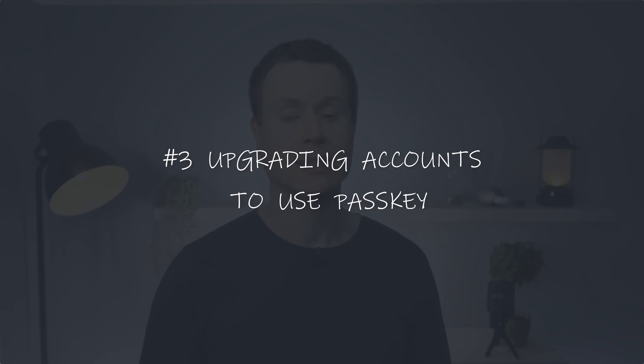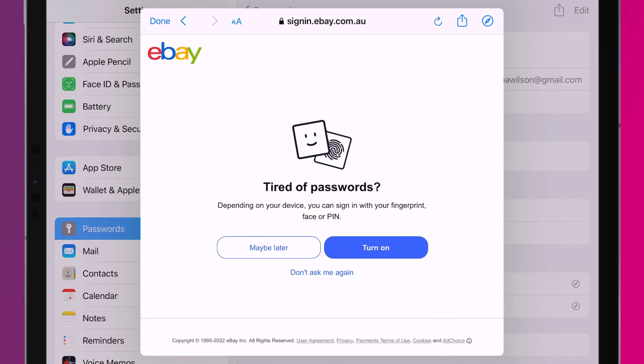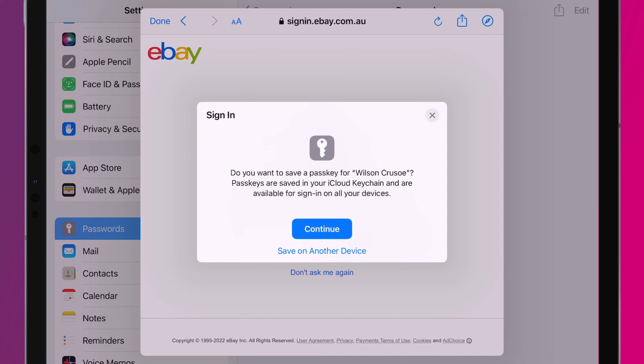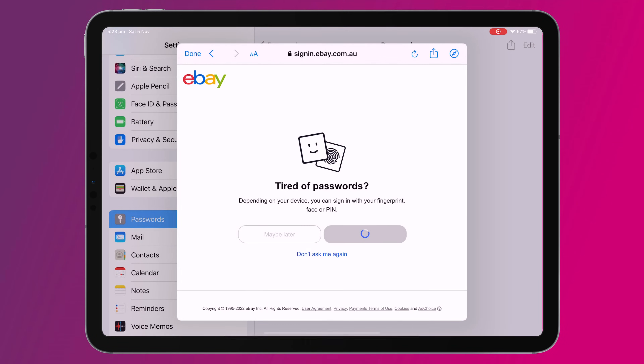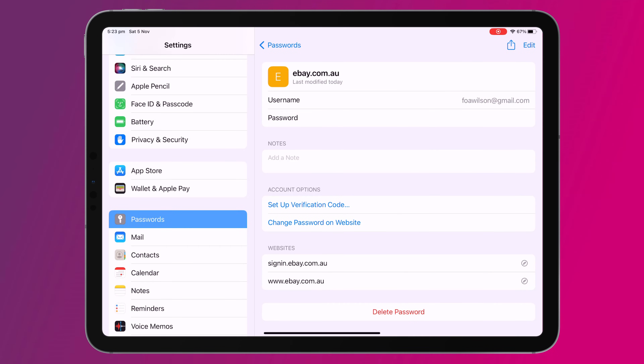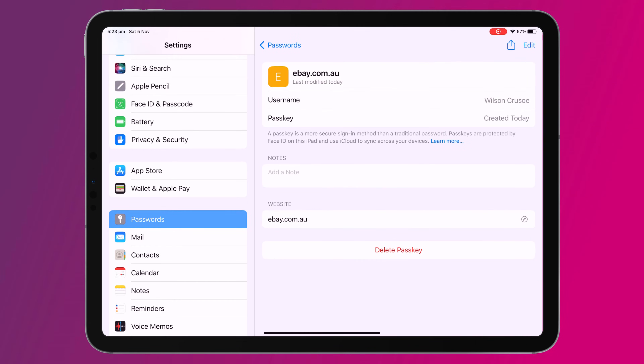Upgrading an account to use passkey is just as easy. You log into your account using your existing username and password — here I'm logging into eBay using the credentials I have saved in keychain. Having logged in, eBay prompts me if I wish to upgrade my account to passkey. So I click Turn On followed by Continue and I'm all done. My account has now been upgraded to use passkey, and as you can see I have my original eBay account credentials and my new passkey credentials saved to my list of passwords.